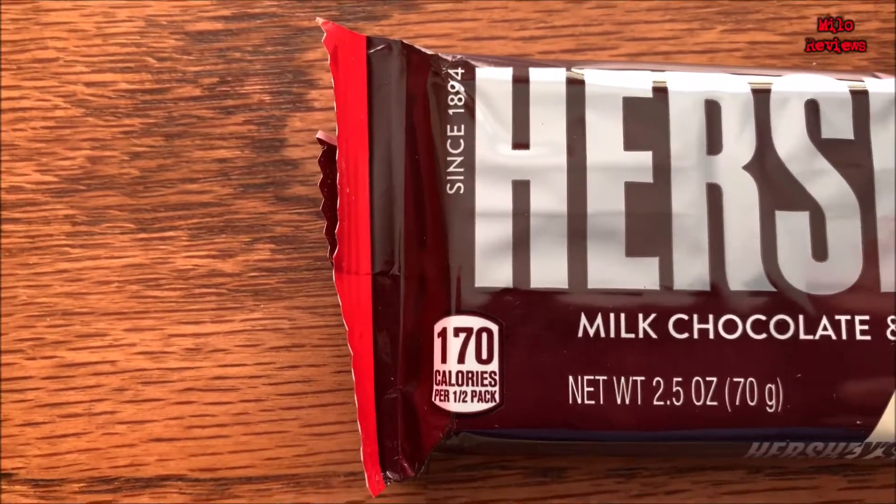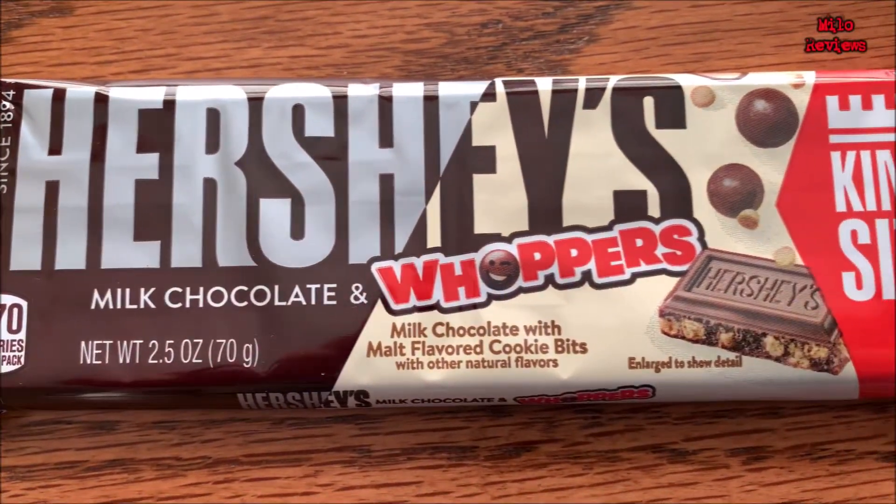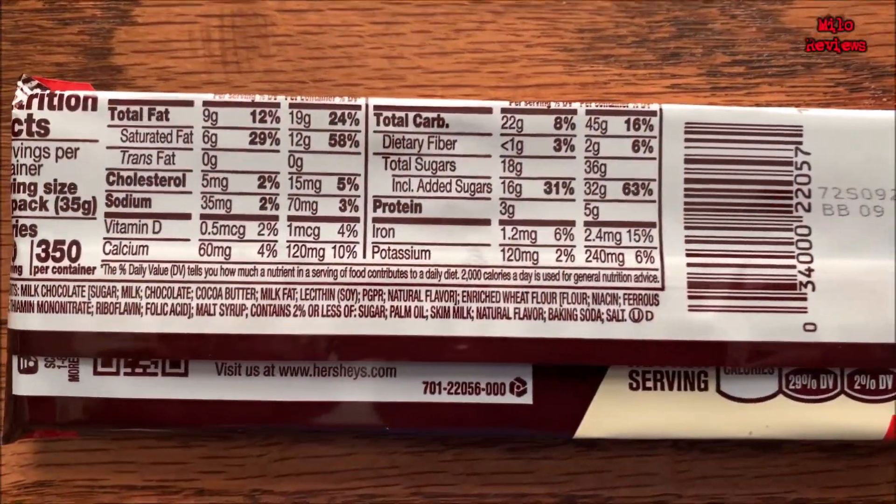This is a King Size Hershey's and Whoppers! King Size Hershey's candy bar, milk chocolate, and Whoppers with it. This is a typical candy bar size, 2.5 ounce bar — milk chocolate with malt flavored cookie bits. And of course, this is from the Hershey's company.